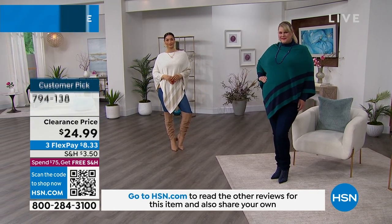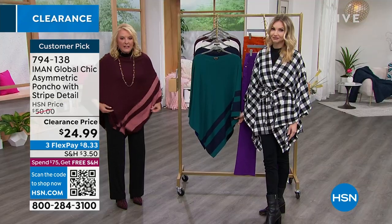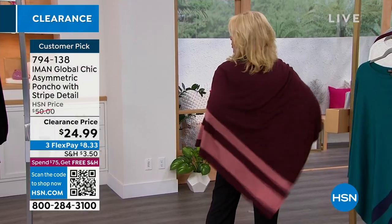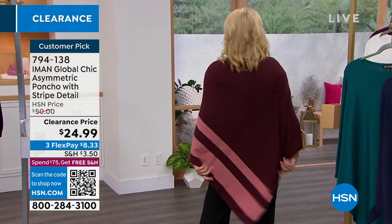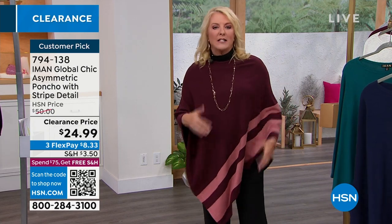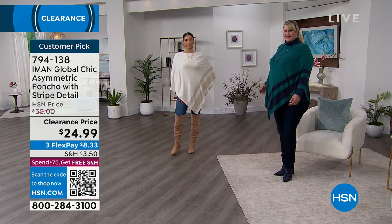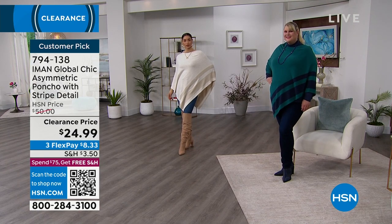If you've got on a t-shirt with spit-up from the grand baby and some black leggings and you've got to go to the kids' school, you literally toss this on and it immediately elevates whatever hot mess you've got going on underneath. This was $50 on the original price; we're down to $24.99. We do have flex pay. And please remember when you spend $75 or more, you're going to get free shipping. The heather gray is the most limited.